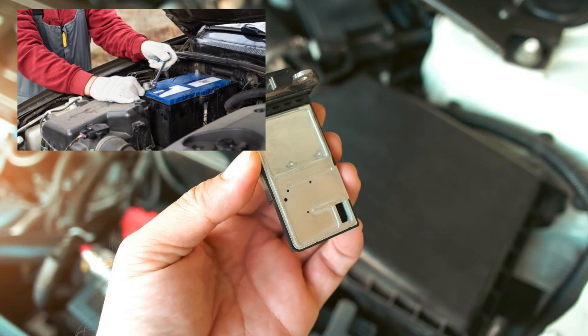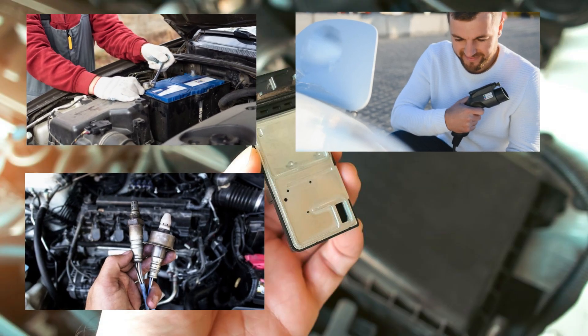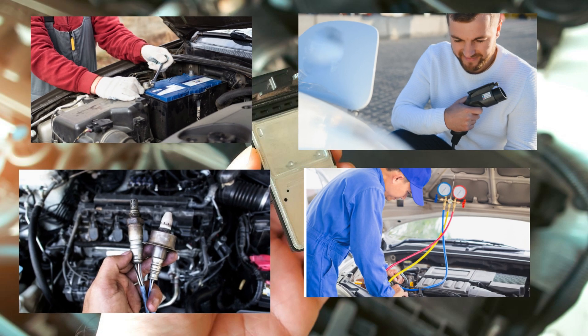How to clean: Disconnect the battery. Unplug the sensor harness. Remove the sensor and spray with MAF Sensor Cleaner — never carb cleaner or brake cleaner. Let it air dry completely before reinstalling.